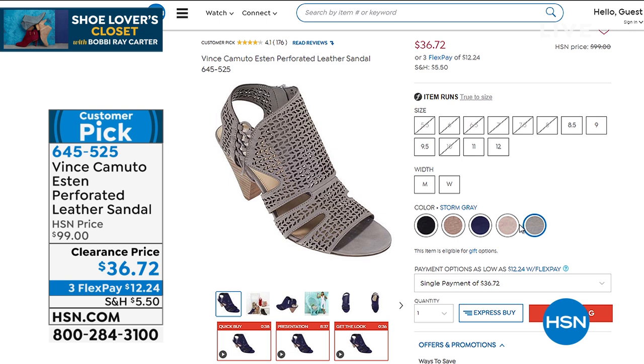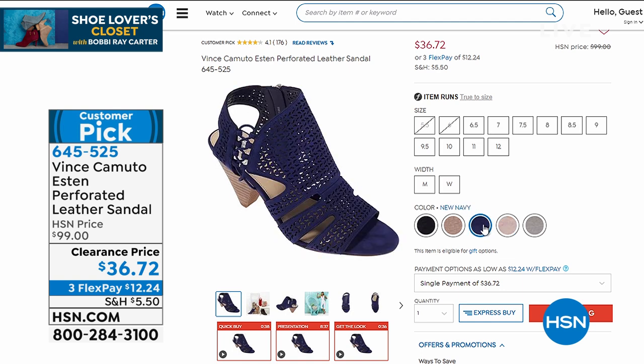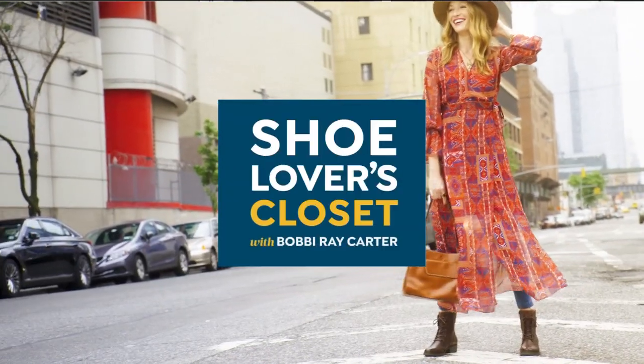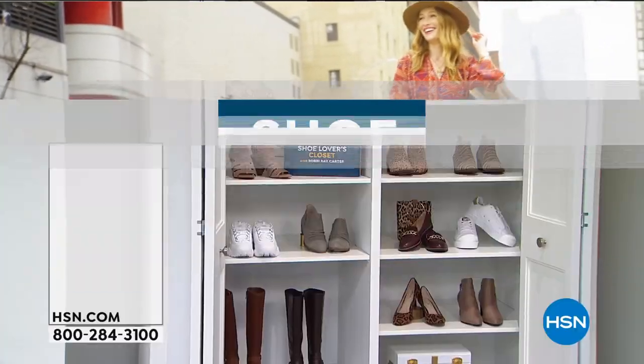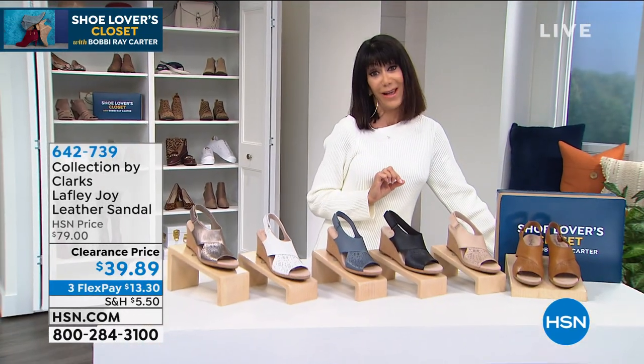Sizes are five and a half through 10, 11, and 12. We have medium width and wide width. That is such a steal — this is a brand new price, never seen before. You can buy almost three of those for the HSN price of one.